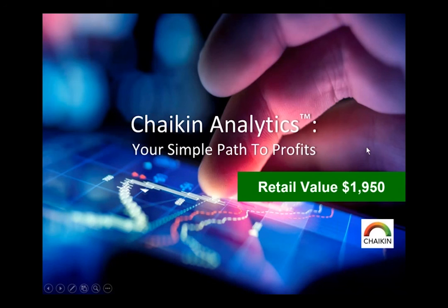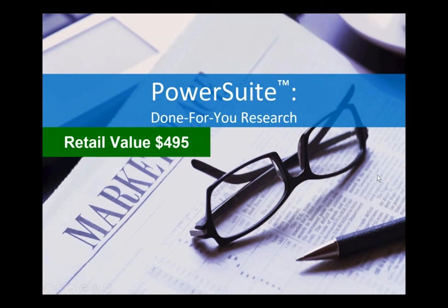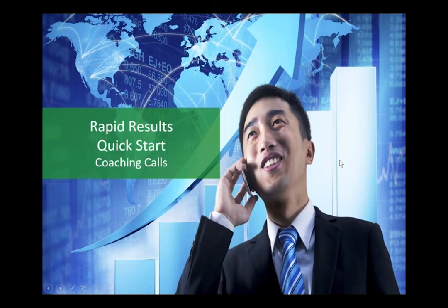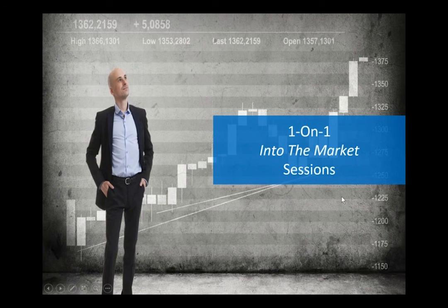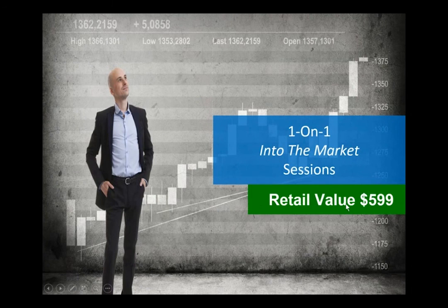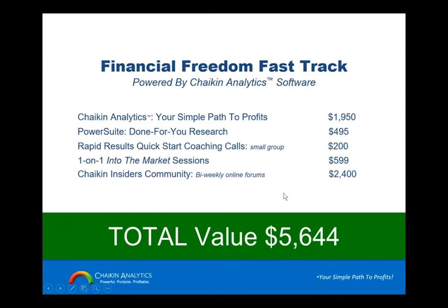The retail value of Chaikin Analytics for one year is $1,950. We are including what we call done-for-you research — the Market Insights and stock ideas — which retail for $495. What's most important is that you get up and running fast and start making money fast, so we get you on coaching calls when you subscribe. These are small groups. We'll also get you on one-on-one coaching calls to get you into the market ASAP, with retail value at almost $600. You'll also be part of our Insiders Community with bi-weekly online forums.